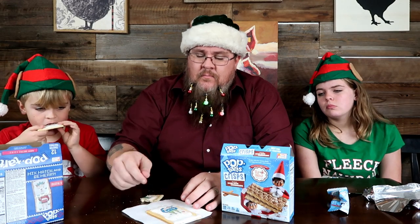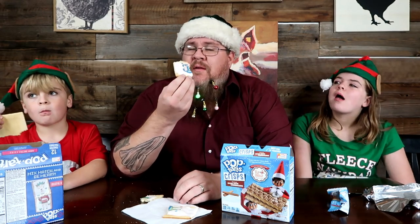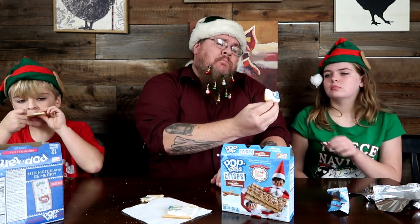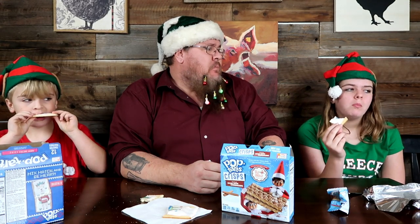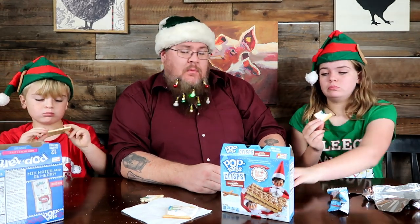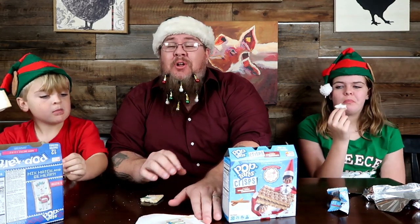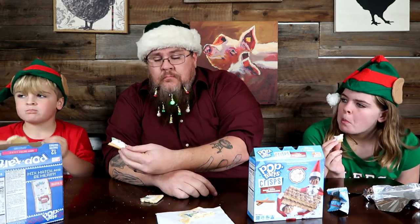One gets toasted — probably too hot to eat right away. Are you team cold Pop-Tart or toasted? I had the patience to wait for the warm one — that is so much better warm! These are like cookies straight out of the oven — absolutely fantastic. What a great flavor. It does capture that sugar cookie taste. These are so much better warm!